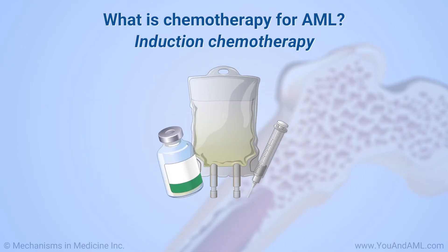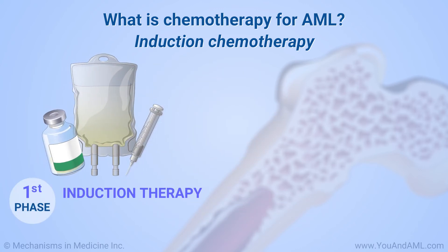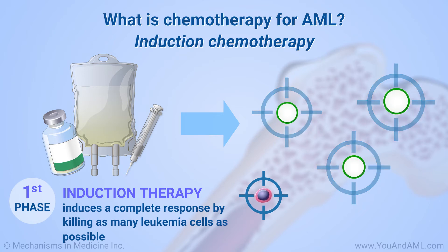Chemotherapy is a main treatment for most types of AML and is sometimes given in two phases. The first phase is called induction. The goal of induction therapy is to induce a complete response by killing as many leukemia cells as possible, getting blood cell counts back to normal, and removing all signs of cancer.